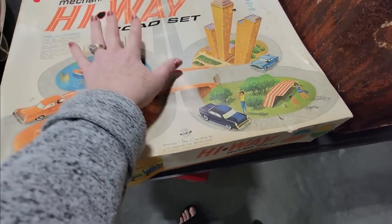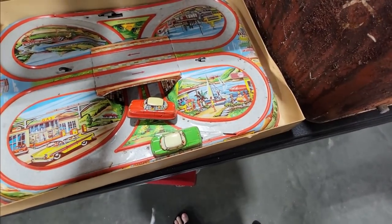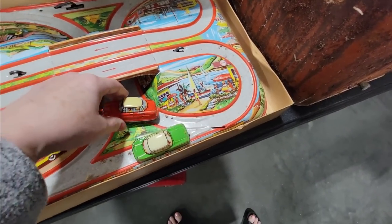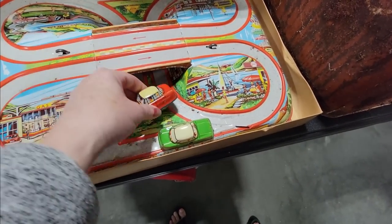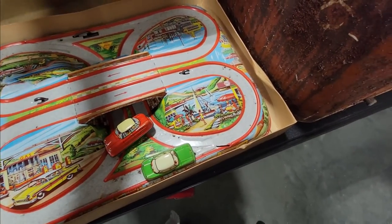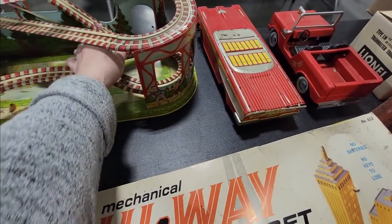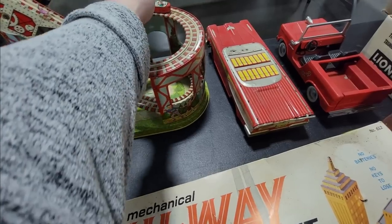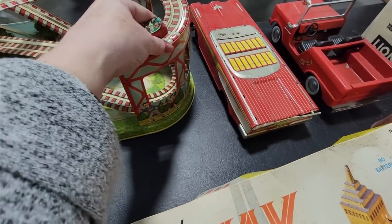Look at this Highway Road Set Mechanical — this is in its original box and it has the road and the cars. Oh my gosh, the little friction car set! That is so cool. And then the little roller coaster here with the little car — look at the little people inside the car. That's so adorable.